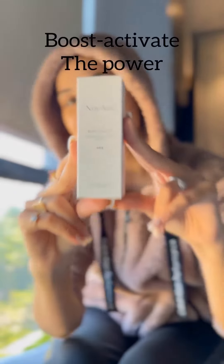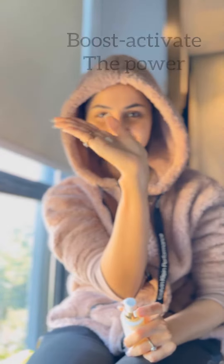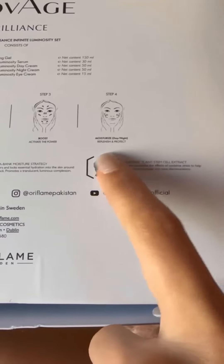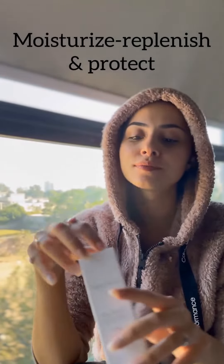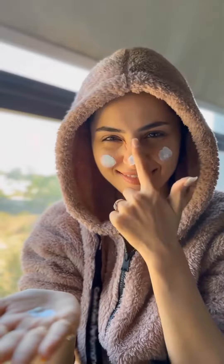Step three: serums are the booster of your routine, designed to be applied before your day and night creams. They keep you hydrated.